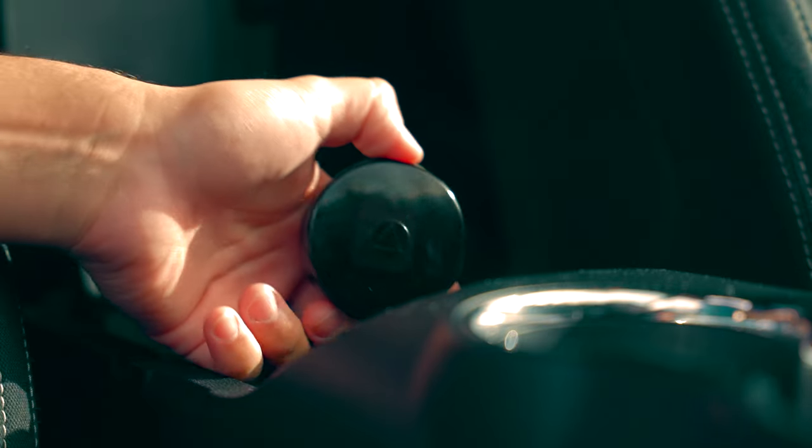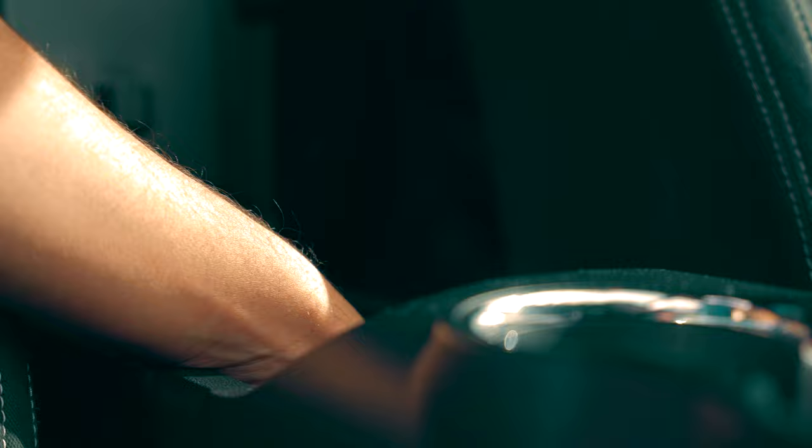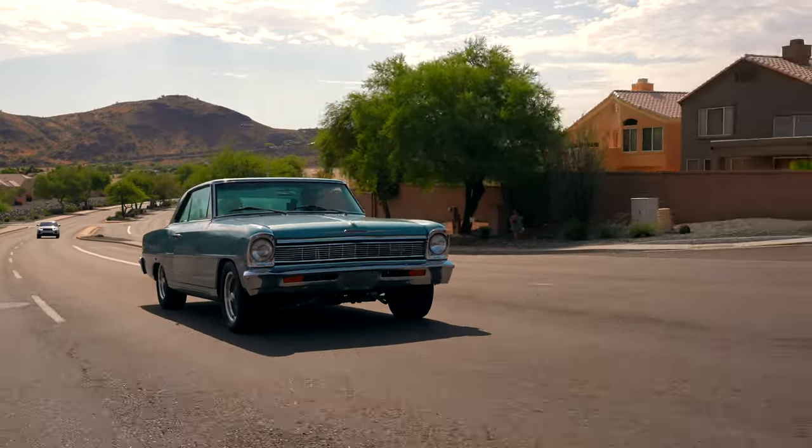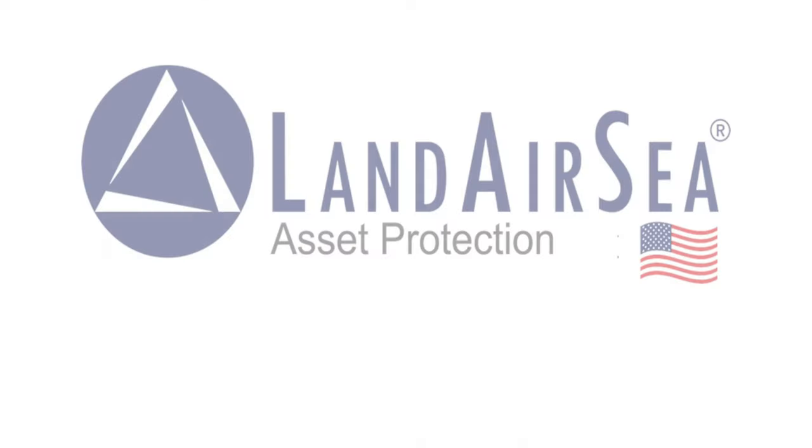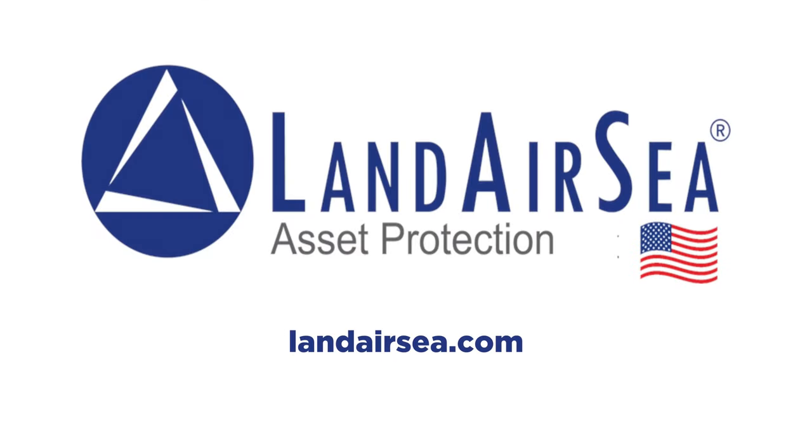Today's video is sponsored by LandairC. Keep tabs on all your valuable assets from the palm of your hand. With LandairC, theft is temporary. Visit LandairC.com to order your LandairC GPS unit for your classic vehicle.